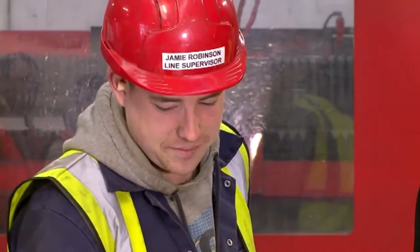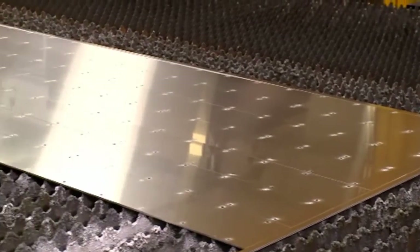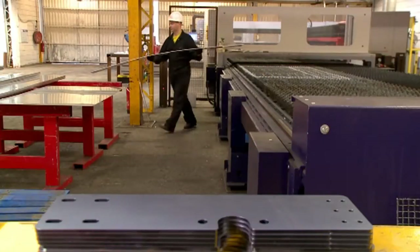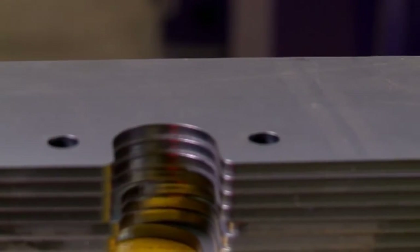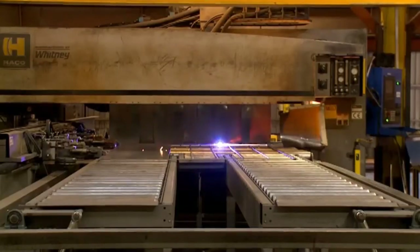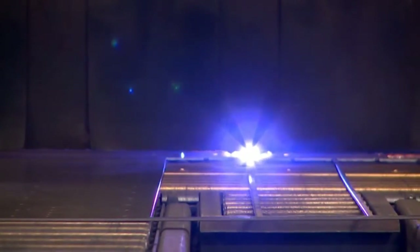To ensure everyone is working from the same plans, a master set travels with the trailer down the production line from berth to roll out — whether they're building a 3.5-ton home delivery vehicle or a 44-ton double decker. Once the laser cutter has done its job on the main components, they move to a traditional plasma punch where additional mounting and fitting holes are cut, before a computer-controlled multi-axis 250-ton forming press gets to work.